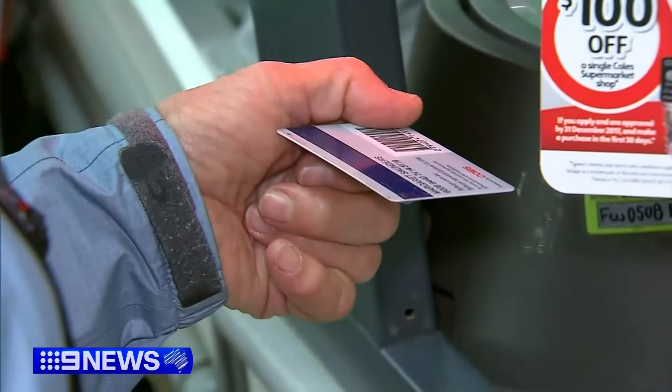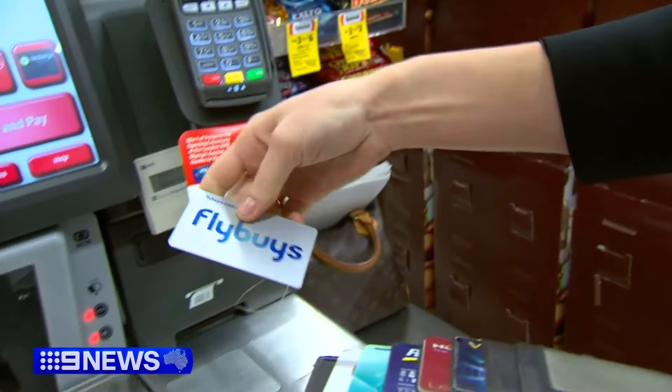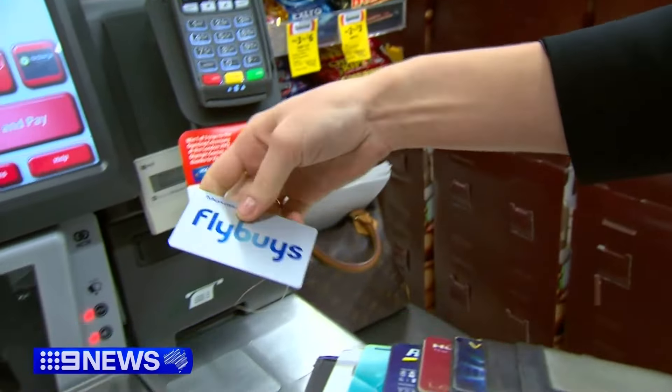The onus does become on the consumer to know what the rules are. Consumer experts are now calling for uniform legislation for all loyalty schemes, much like the three-year minimum expiry introduced for gift cards in 2019.